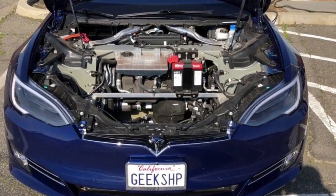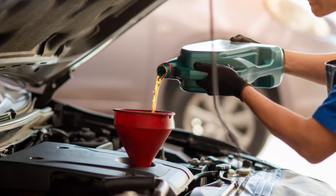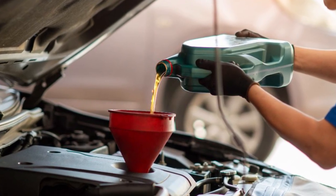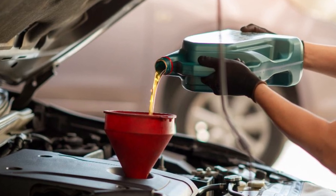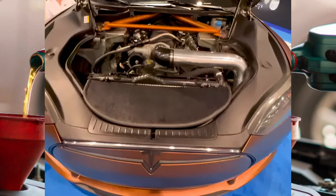While Teslas don't need oil changes, some electric vehicle parts require maintenance. For instance, the brakes may use hydraulic fluid, and the steering system may use power steering fluid. These fluids should be checked regularly and replaced as needed to keep your Tesla running smoothly.